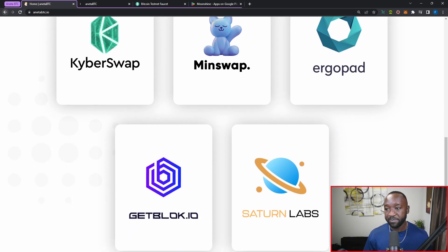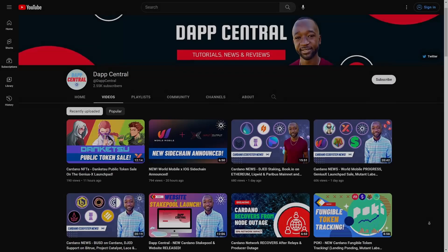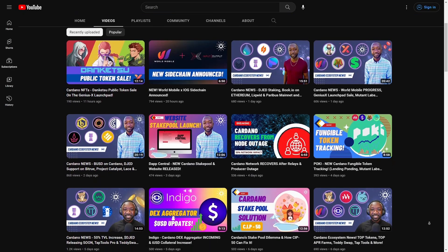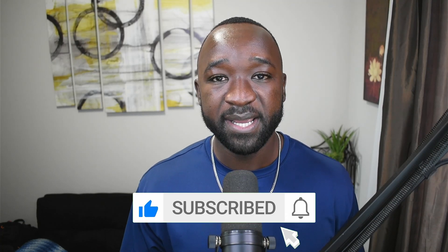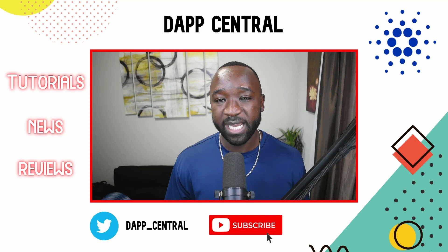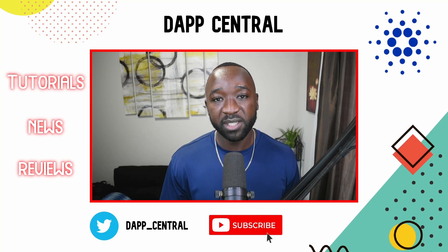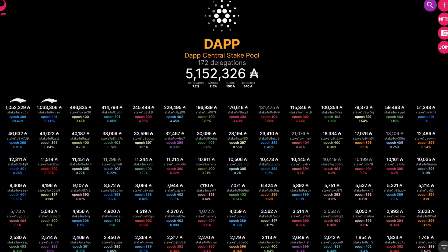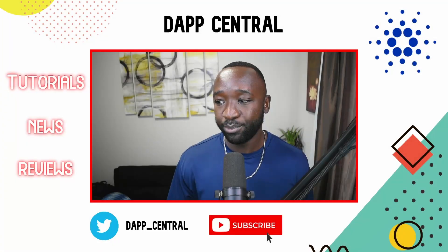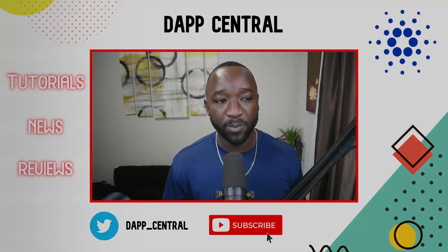If it's your first time stopping by, my goal is to provide the community with the latest news, tutorials, and reviews. If you find this video helpful, please tap that like button, consider subscribing, and leave any questions in the comments below. I'm also a single stake pool operator running the official DappCentral stake pool — ticker DAPP — if you want to support my mission to educate the broader Cardano community.